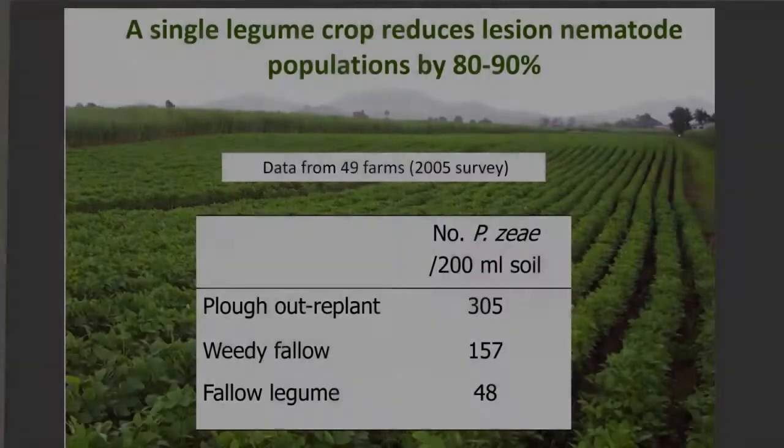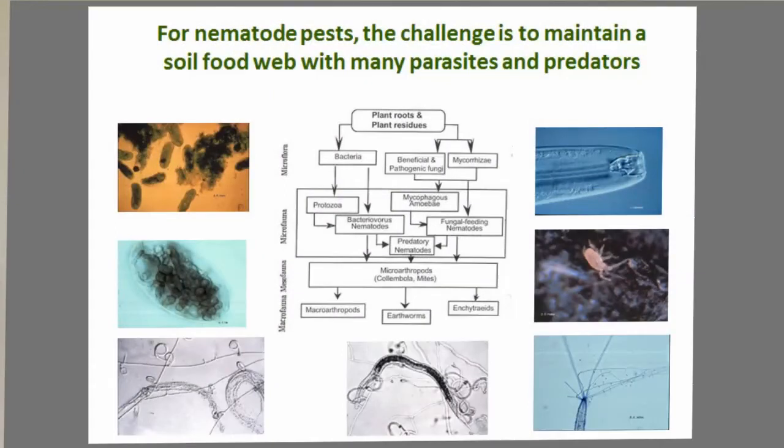We can use a legume like soybean or peanut — they will drop the populations by 80% to 90%, which is great. The crop gets away because it's got no nematode problems initially, but the problem is the nematodes still come back. Six months later, it's a bit like a nematicide — you've got high populations again. So if you're really going to have a sustainable solution to the problem, you need to get the biology working so that all those parasitic predators in the soil are actually keeping that population under control.